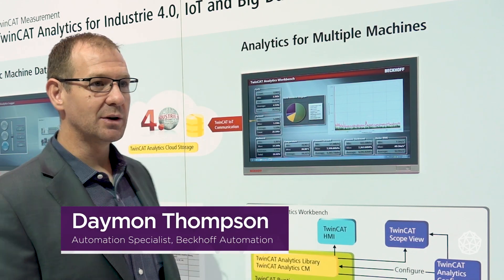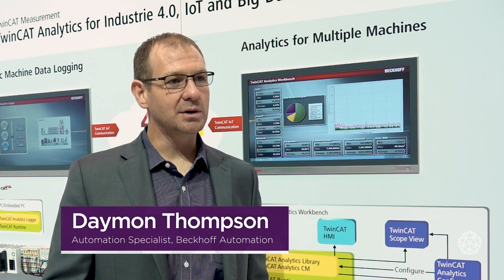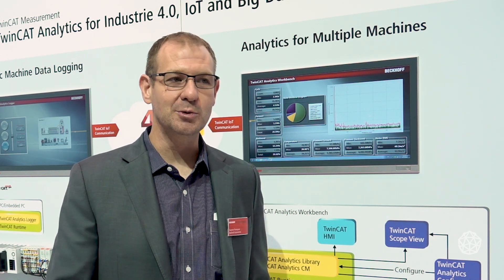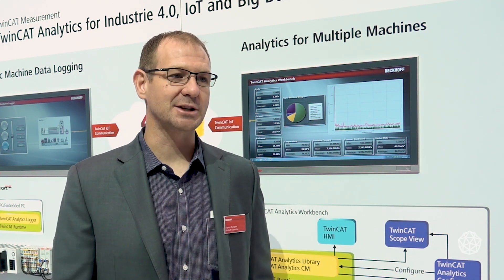For industrial automation vendors, flexibility is important. Customers may want to run solutions such as condition monitoring on-premises, at the edge, or in the cloud, and options must play nice with a range of third-party platforms and protocols. We have a package built that will help a controls engineer take data from the machine — either an existing machine or a new machine — and really be able to leverage that data to find actual information.